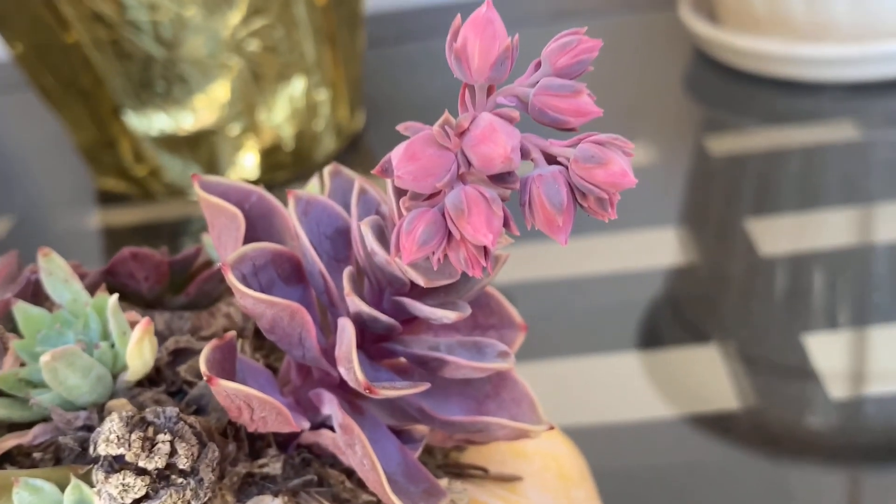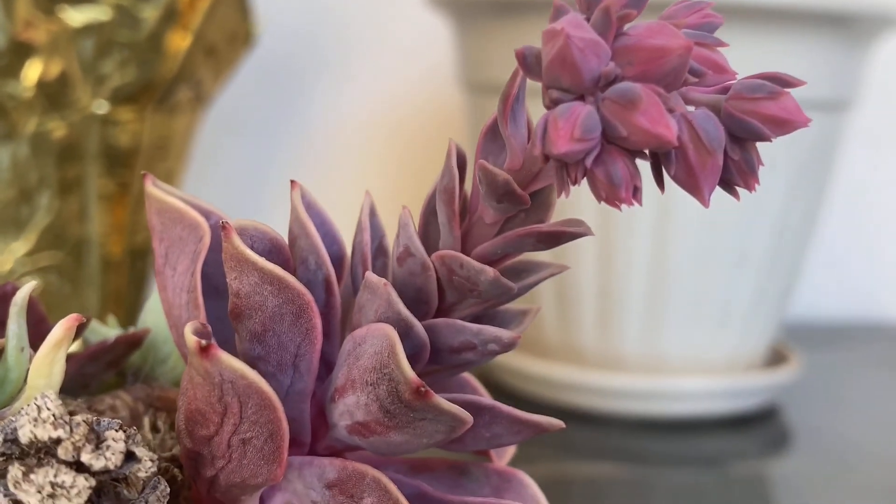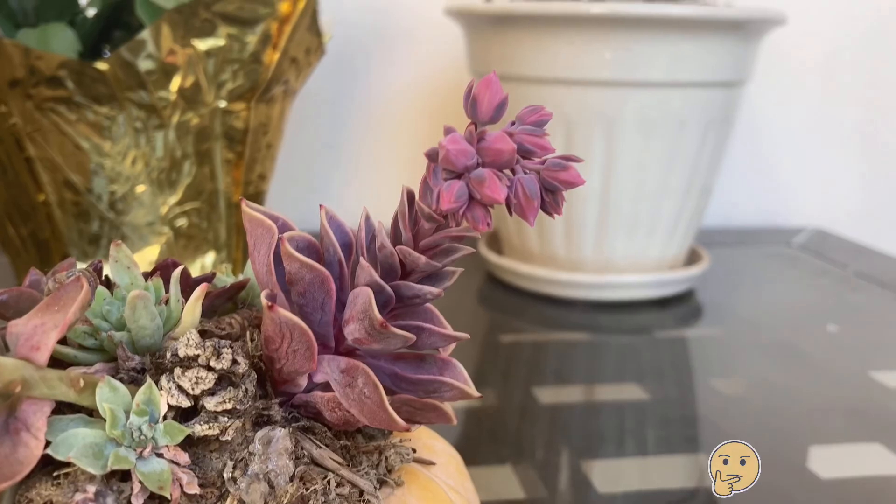This is another echeveria called Pearl von Nurnberg, and it looks like it's blooming from the center. I don't think an echeveria is monocarpic, though.